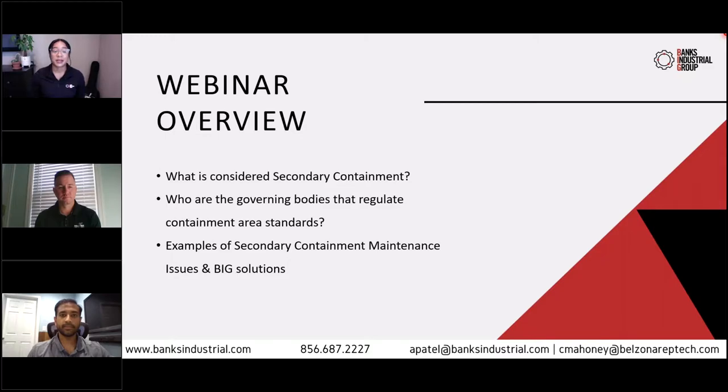For today's webinar, we're going to touch on three main subjects: what is considered secondary containment, who are the governing bodies that regulate containment area standards, and lastly, we'll go through some examples of secondary containment maintenance issues as well as solutions. With that, I'm going to pass it over to AJ to get us started.